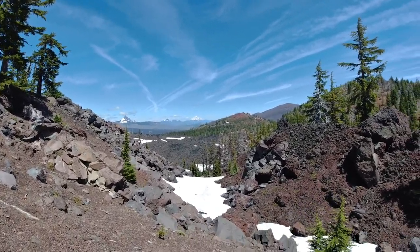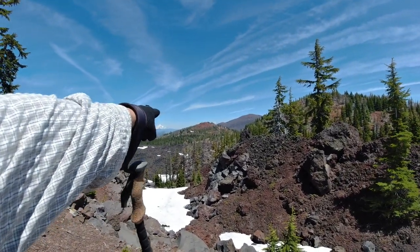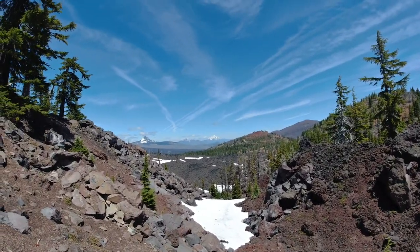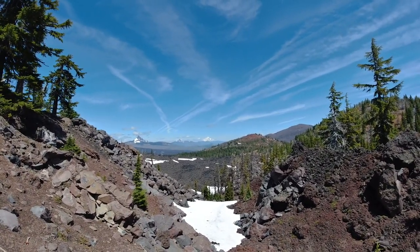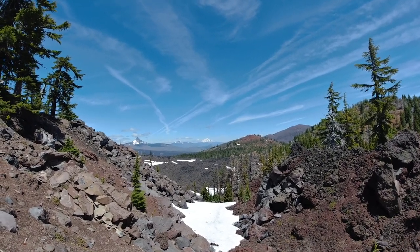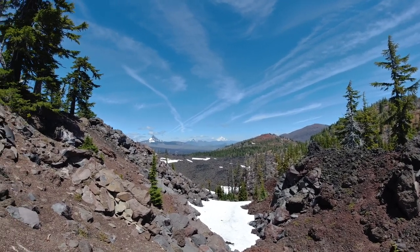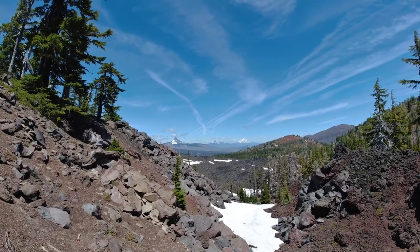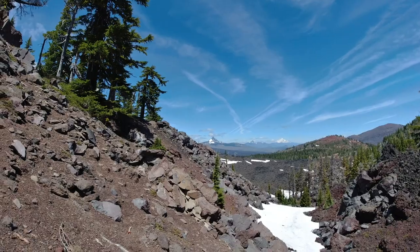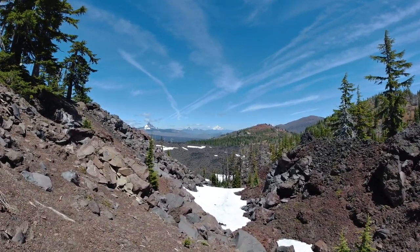Hey Susan, come on up here — can you see Mount Hood? Between that saddle between Jefferson and — I can't remember what that red hill is called — you can see Hood. Jefferson, Three Fingers, Jack, Mount Washington. We love it — join us!